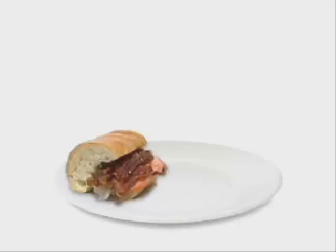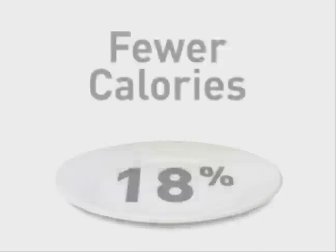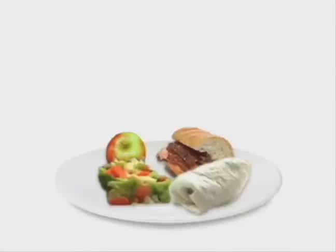The professors say that on average, students' plates this time around contained about 18 percent fewer calories and they made healthier choices.